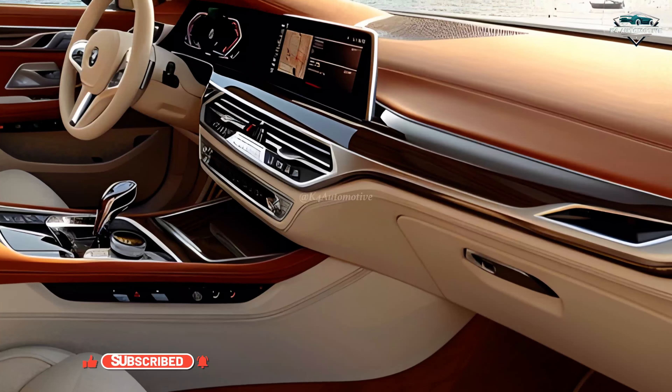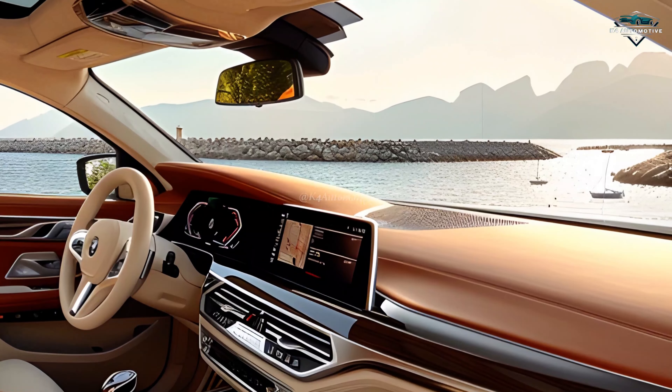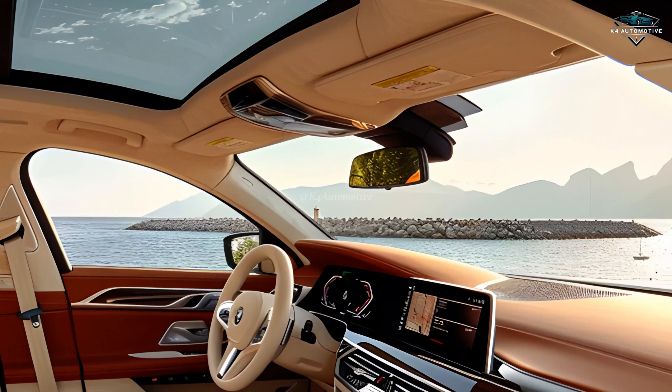Step inside and immerse yourself in unparalleled luxury. The interior of the 7 Series offers the finest materials and craftsmanship, creating a sanctuary of comfort and elegance.